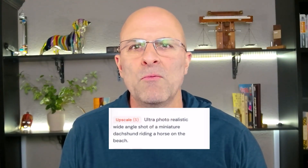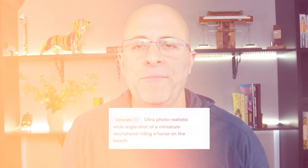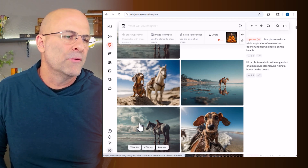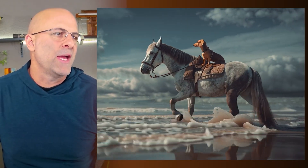Ultra photorealistic wide-angle shot of a miniature dachshund riding a horse on the beach. I had to choose the image, and I went with this one — although this other one's really cute, I wanted to actually have the horse walk into the water. The motion looks really natural for both the horse and the dog, so that's cool. The water is not perfect, but it's definitely a vast improvement, so I think that gets a pass as well.